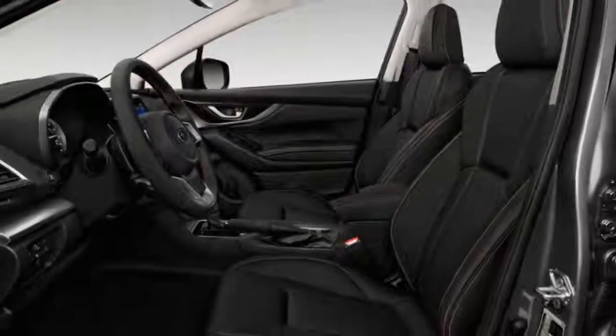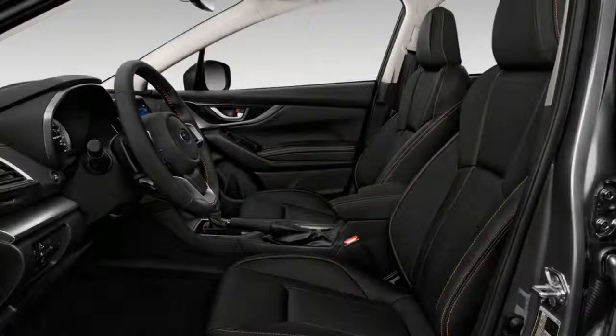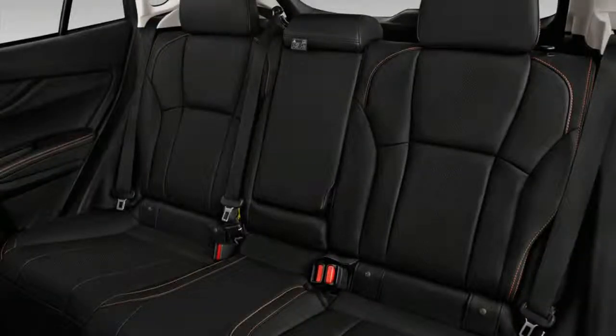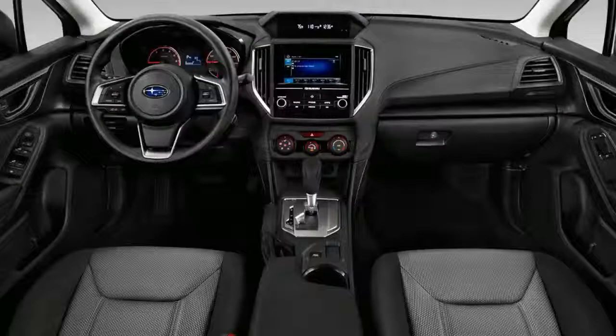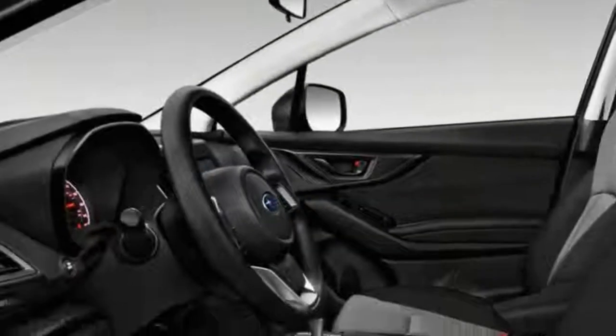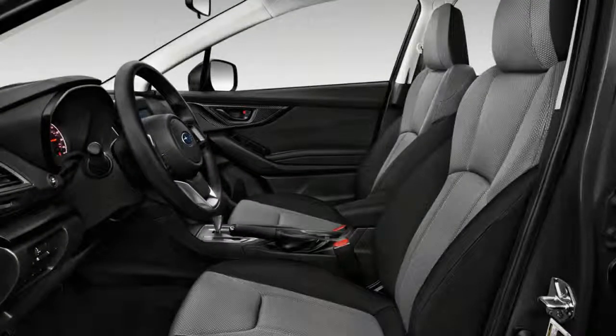The Crosstrek's standard infotainment system includes the Starlink infotainment interface, a 6.5-inch display, smartphone integration via Apple CarPlay, Android Auto, Pandora, and a rear-view camera.